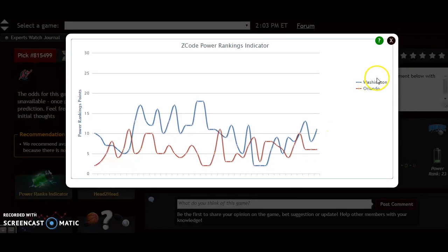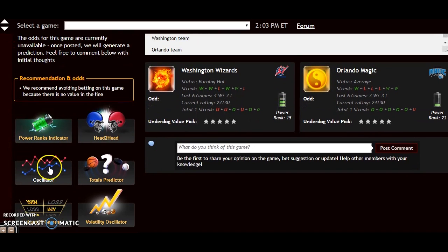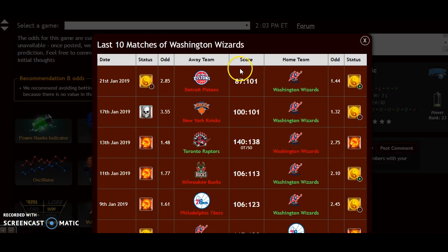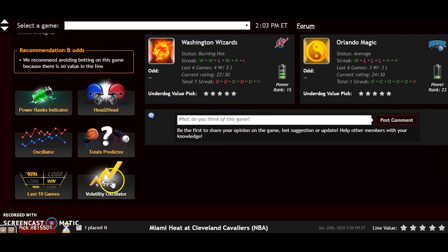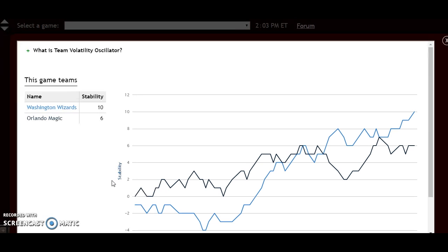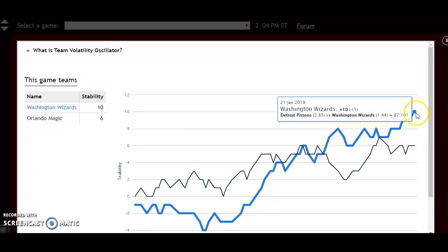Over the last 10 games, Washington is 7-3 and Orlando is just 3-7, so they are trending in opposite directions. Looking at the volatility oscillator to see which teams are the most stable, Washington is the more stable of the two at plus 10 compared to plus 6. This determines how they perform according to their favorite or underdog status — the higher the stability, the more they will perform according to that status.